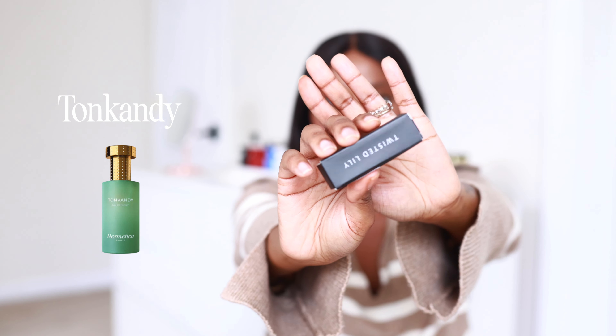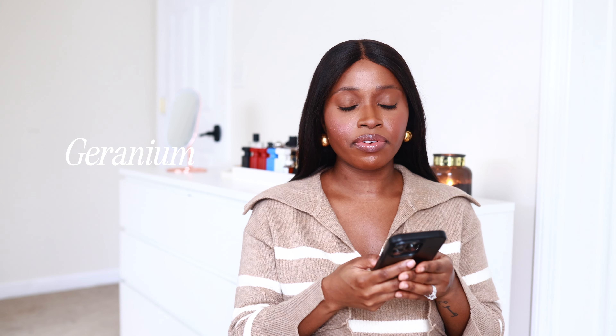For the fourth sample, it's called To Candy by Hermetica. For the top notes, we have cinnamon leaf, bergamot, and black pepper. For the middle notes, we have caramel, divana, and geranium. And for the base notes, we have vanilla absolute, tonka bean, and musk. What drew me to this was the caramel, the vanilla, the tonka bean, the musk. I'm curious to see how this will work with the bergamot, black pepper, and cinnamon.